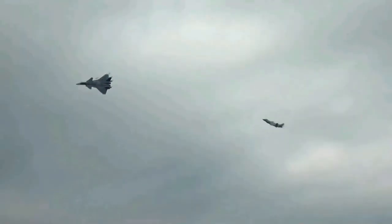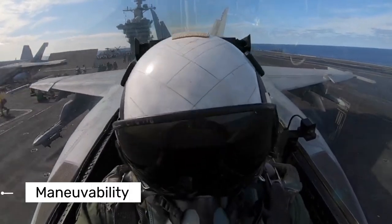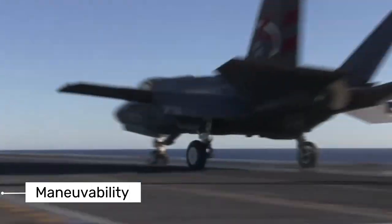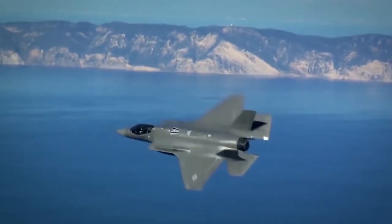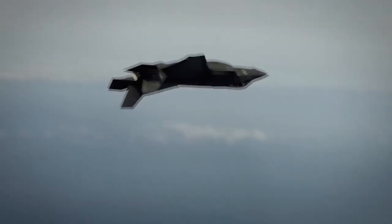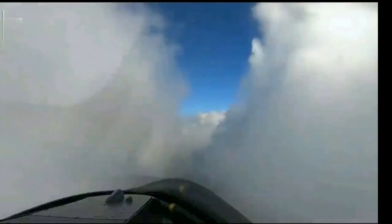The J-20 can climb at 59,800 feet per minute and reach a maximum altitude of 66,000 feet. The F-35's shorter wingspan improves maneuverability, making it ideal for navigating tight airspace. This feature enables agile flight and precise control, which are essential for avoiding enemy threats and performing complex maneuvers in a variety of combat environments.